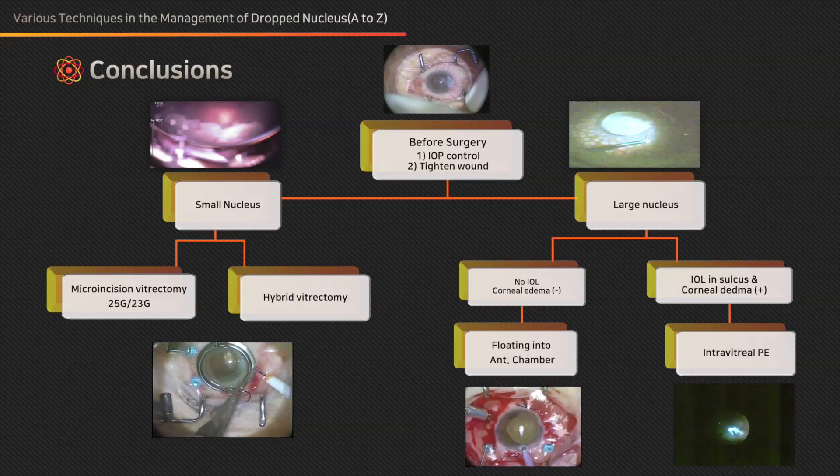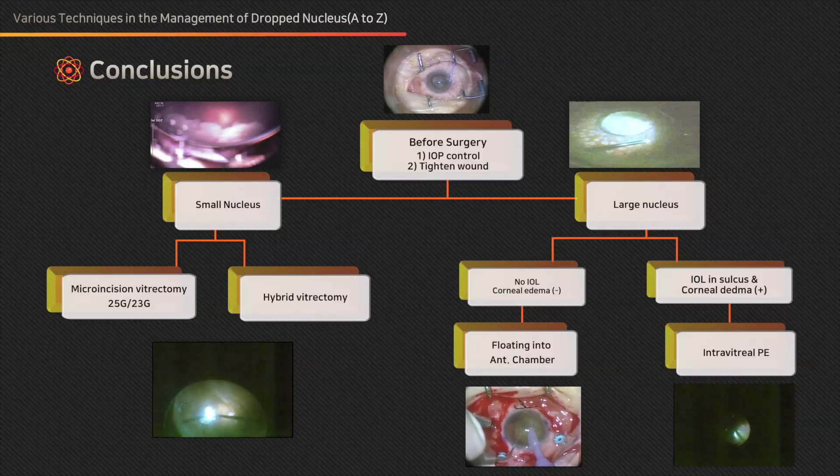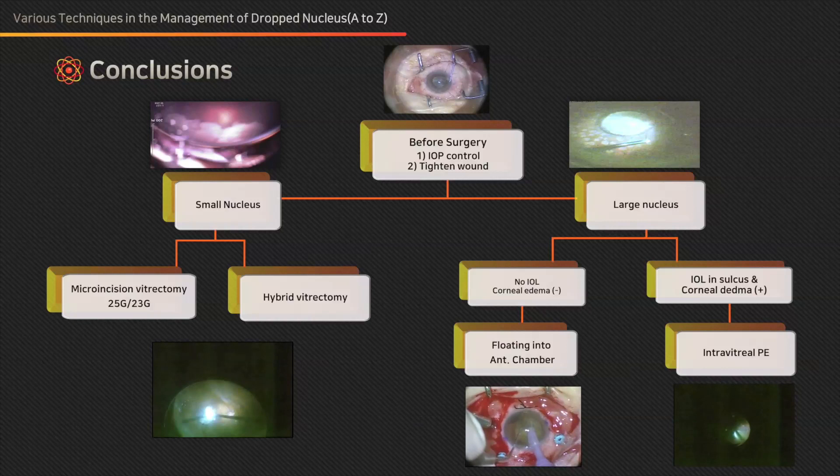This is a case of traumatic hyphema and crystalline lens drop. The nucleus fragment could be easily floated anteriorly and removed with phacoemulsification.